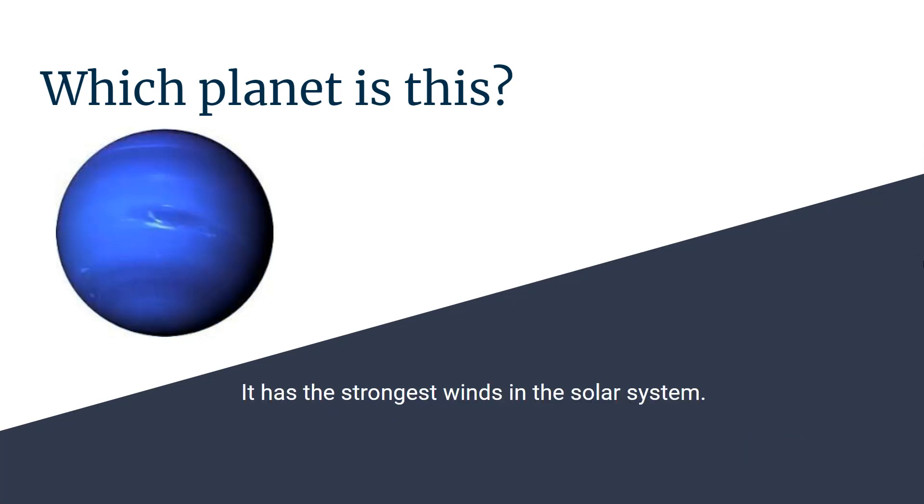Which planet is this? It has the strongest winds in our solar system. Neptune.